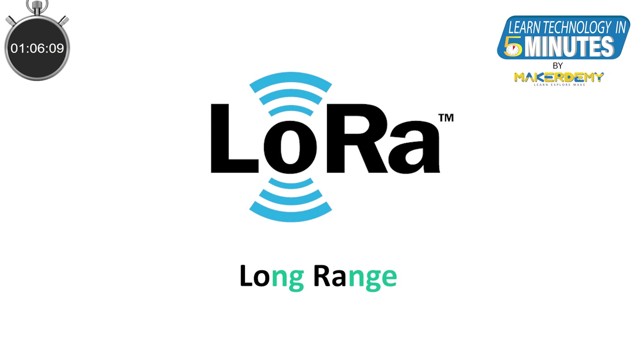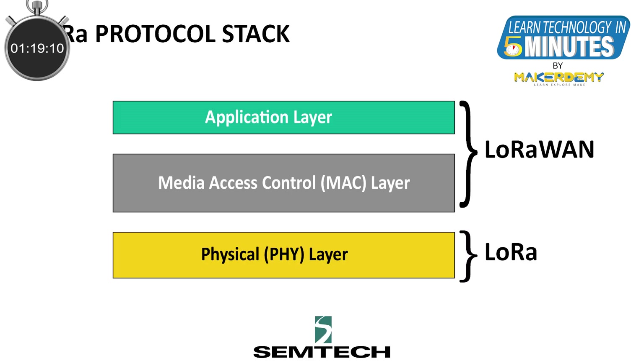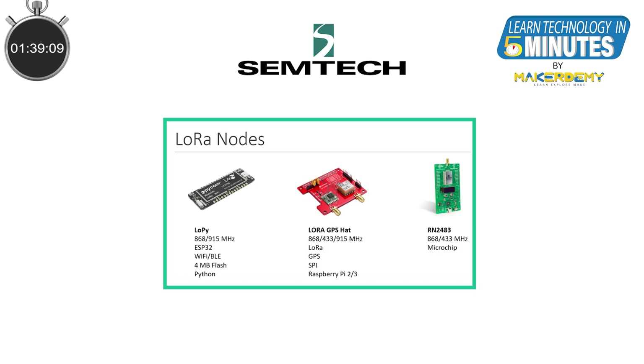Enter LoRa. LoRa is an abbreviation of Long Range. Let's first get some confusion related to terminology out of the way. There is LoRa and there is LoRaWAN. LoRa is a proprietary radio modulation technology owned by Semtech and deals with only the physical layer of the stack. The LoRa technology uses a proprietary Chirp Spread Spectrum Modulation technology that makes the low power, long range transmission possible over the unlicensed ISM band. Semtech has licensed the LoRa technology to several vendors who produce LoRa devices.